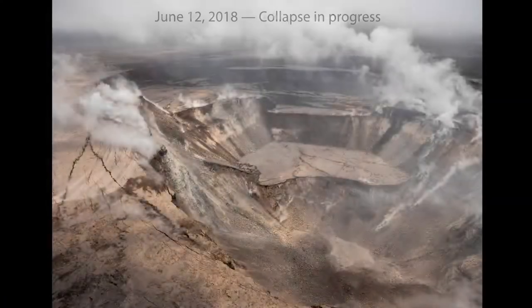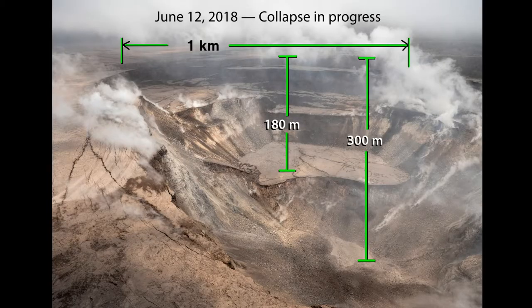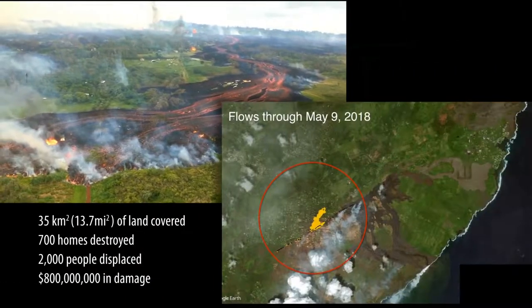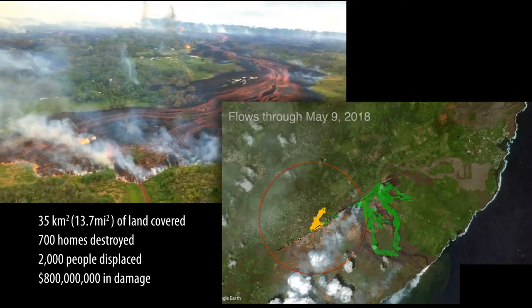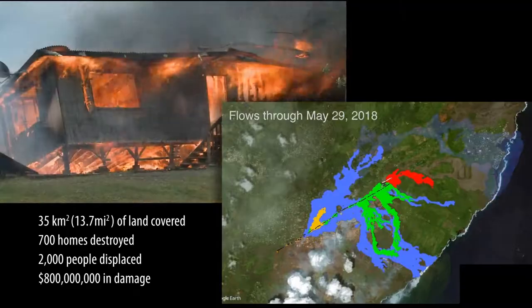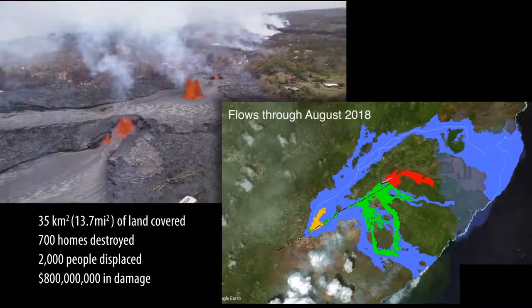Over a period of just a few months, the bottom dropped up to 500 meters, with a total collapse area of 5 square kilometers. The collapse was accompanied by an outpouring of lava 40 kilometers from the summit that covered over 35 square kilometers of land, destroyed 700 homes, and displaced over 2,000 people.